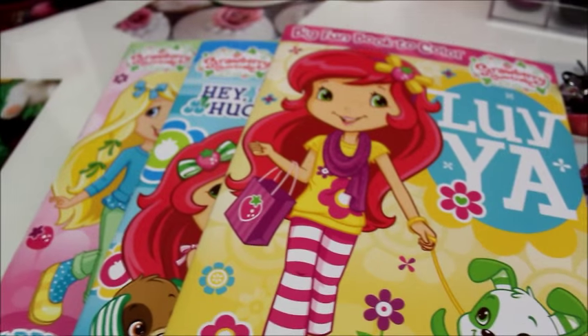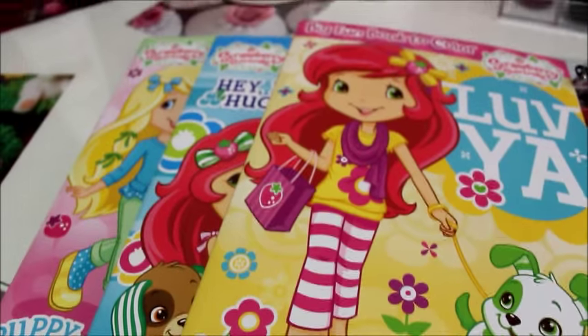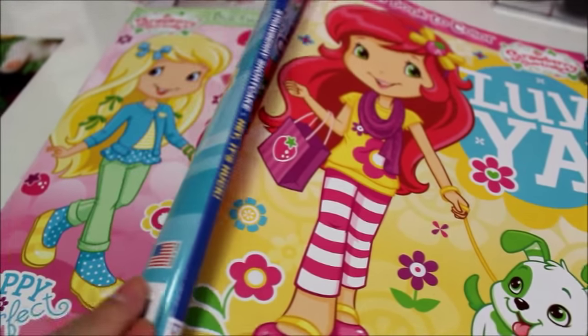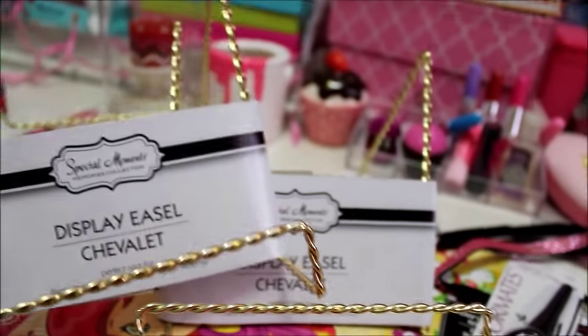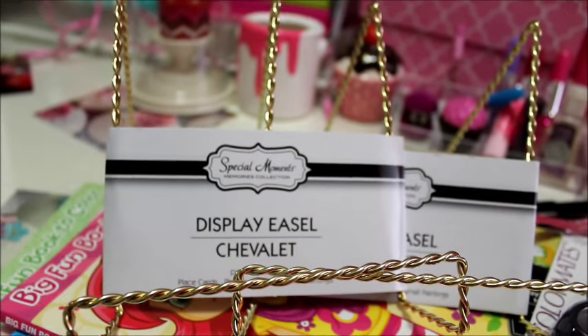I've told y'all before I like to color — I know I'm still a child at heart — so I picked up a few coloring books. This is the Strawberry Shortcake line; I bought three of them and it just looks really fun to color. I also picked up a couple of these display easels, maybe for a little canvas instead of hanging on the wall, by the brand Special Moment.